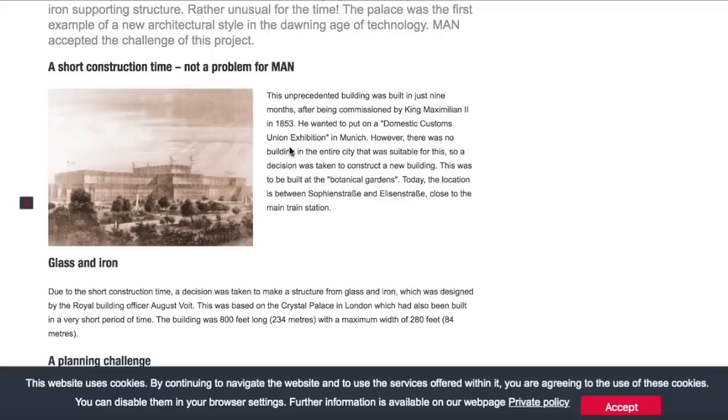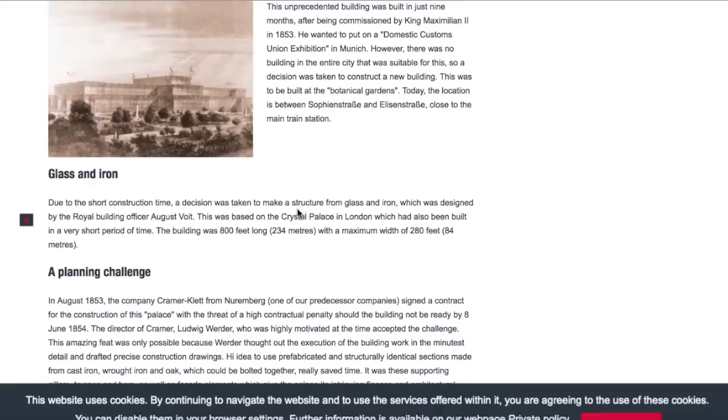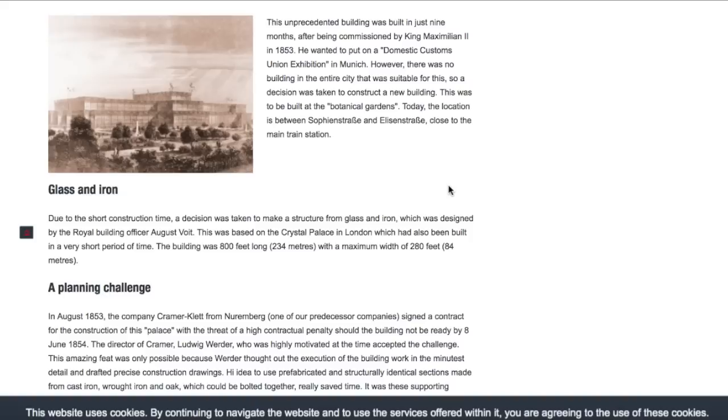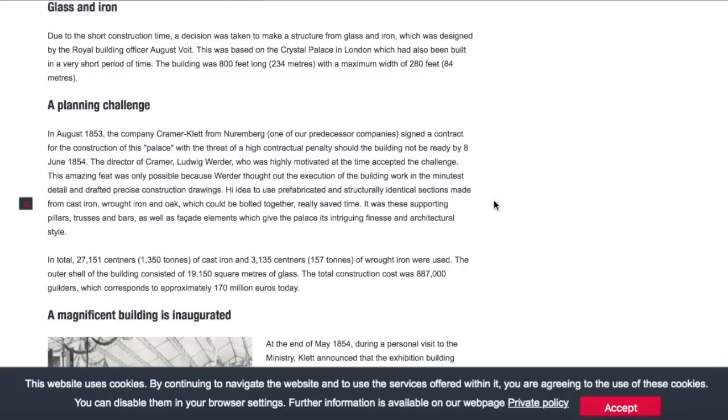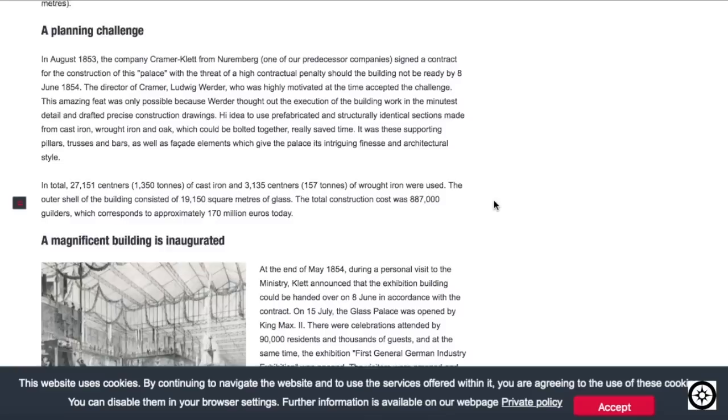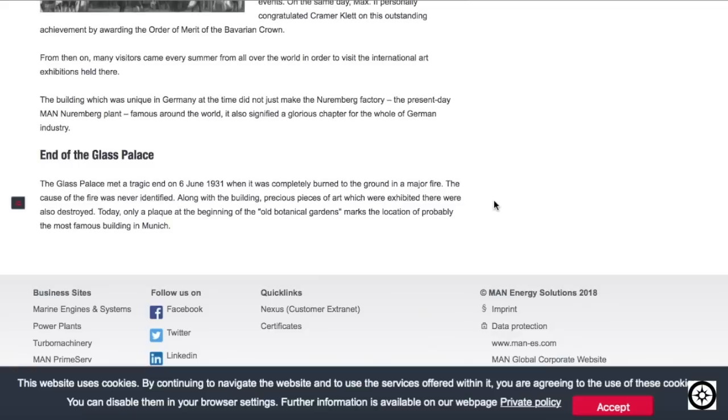He wanted to put on a domestic customs union exhibition in Munich, but there was no suitable building in the entire city, so they decided to build one. Due to the short construction time, a decision was taken to make a structure from glass and iron, designed by royal building officer August Voigt. Based on the Crystal Palace in London, the building was 800 feet long with a maximum width of 280 feet. They used prefabricated cast iron, wrought iron, and oak sections that could be bolted together. Total construction cost today would be estimated at 170 million euros.